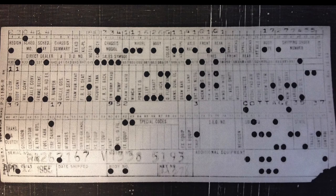We have obtained the original build card from the Chrysler Historical Division, as well as the original sales document and registration card given to Ellis Jones as the new owner.